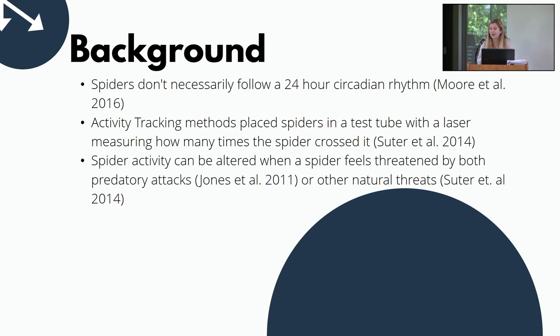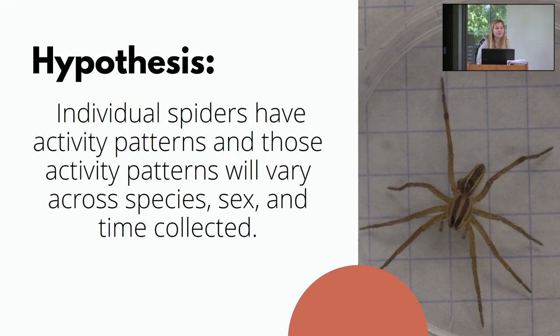It's also worth noting that spider activity can be altered when a spider feels threatened by predator attacks or natural disasters like web destruction or flooding of their burrows. When we collected spiders in the field, our presence may have stirred them from when they wouldn't have otherwise been active. Our hypothesis was that individual spiders do have activity patterns, and that those patterns will vary across species, sex, and time collected.